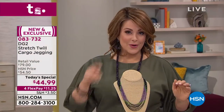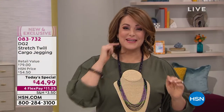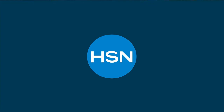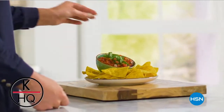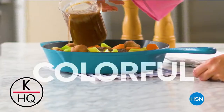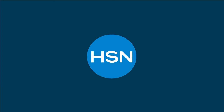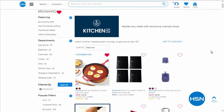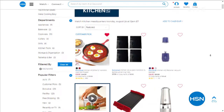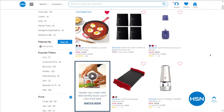We still have so much more Jay King to show you. Coming up tomorrow, we've got a brand new today's special from Kitchen HQ — our HSN exclusive culinary tools brand. We've got a two-quart pressure cooker that will simplify your life at mealtime, letting you prepare a delicious dinner in a fraction of the time. It's compact and easily stored. Make sure you check in with Kitchen HQ.